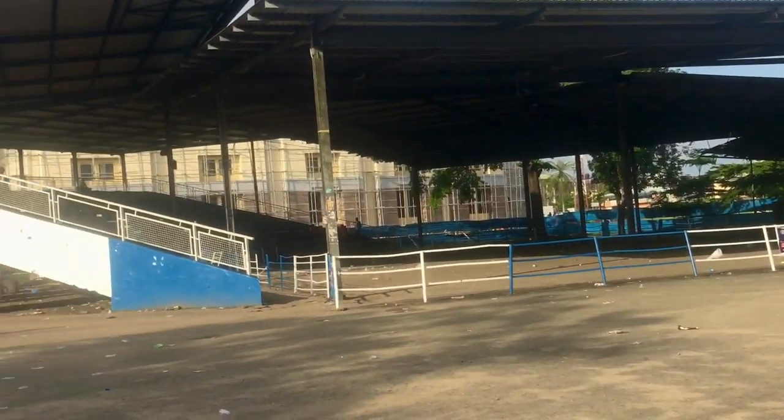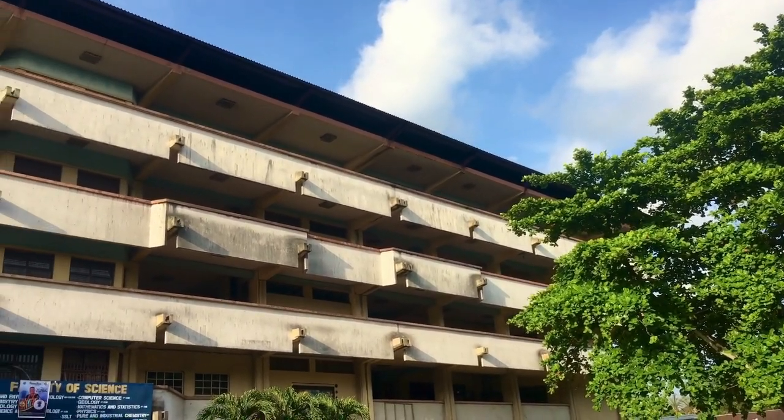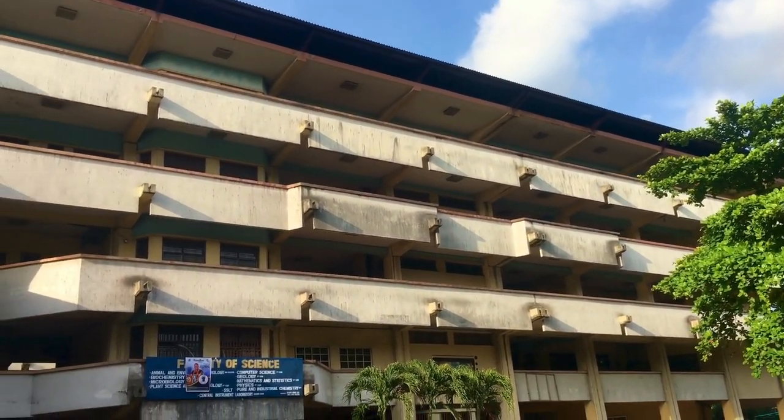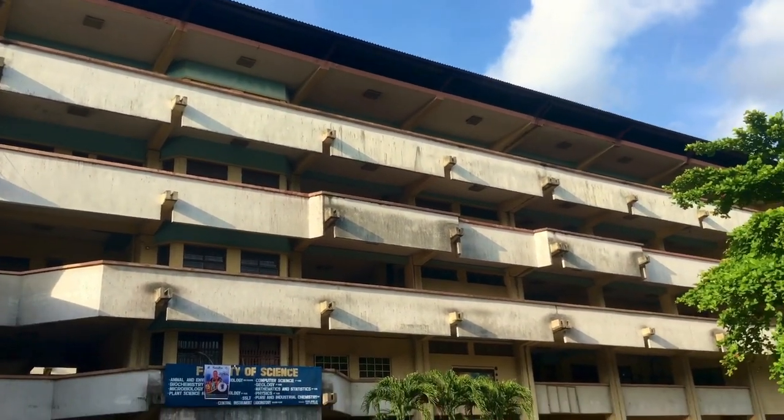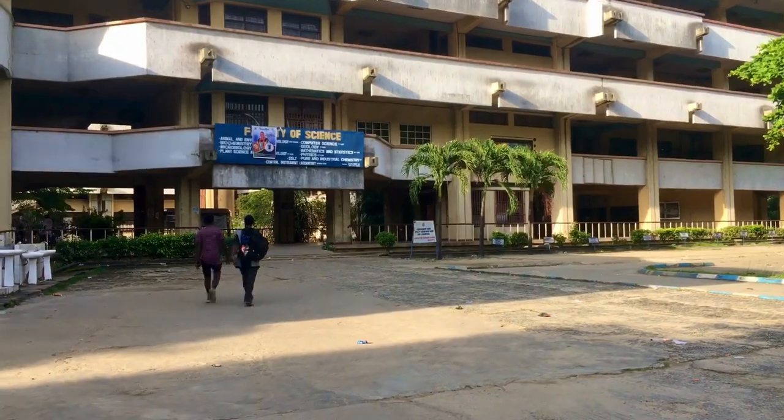The next building is the Faculty of Sciences, properly known as Rima. It's one of the biggest faculties in the University of Pottercott and also a very busy faculty.